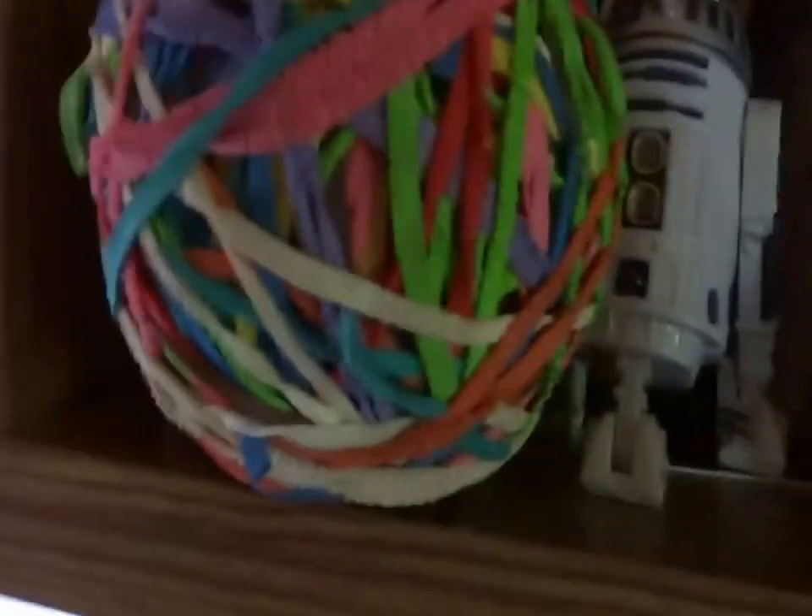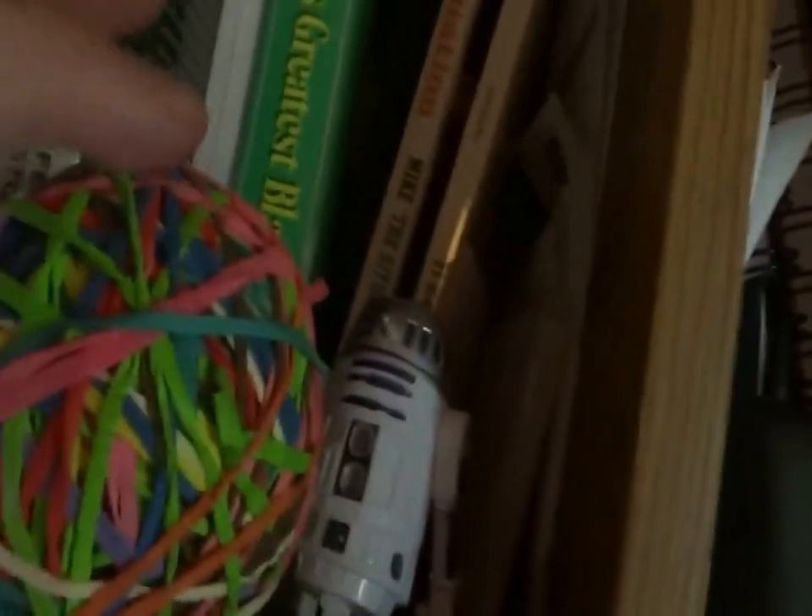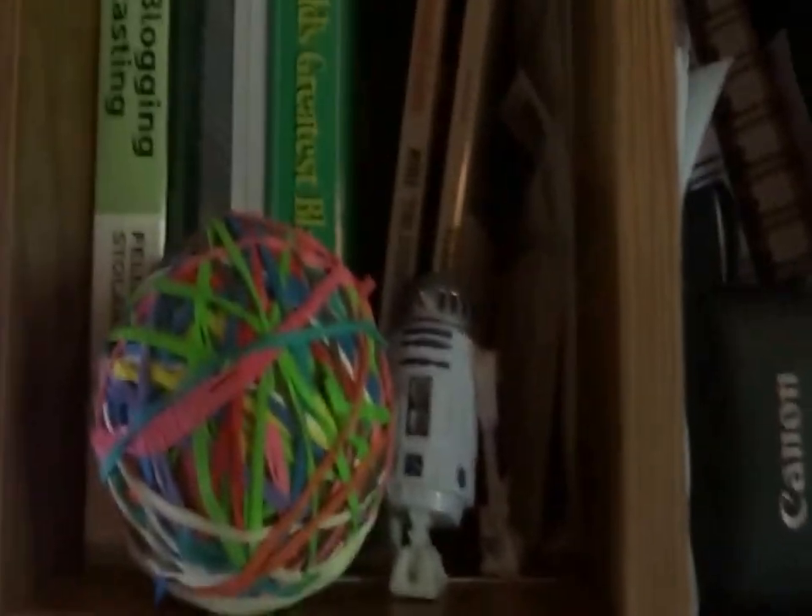I have an R2-D2 up here — makes some noises. I like R2-D2. He's a pretty cool guy. I got this rubber band ball that I made. I got the World's Greatest Blackjack. You might recognize that from the Hangover movie. Also, I like to play Blackjack as well.